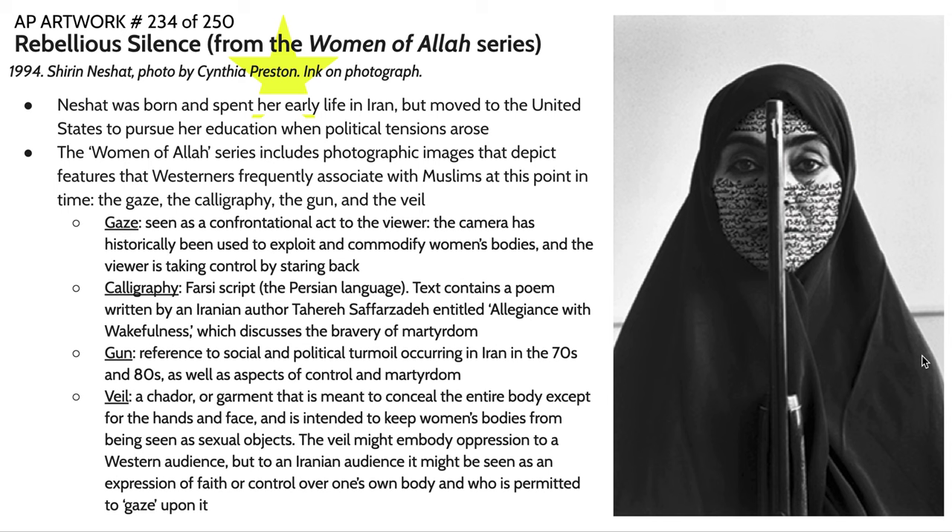Typically, when a woman in one of these communities went out in public in the presence of men she was not related to, she was expected to wear this sort of veil to divert the male gaze. However, in this case there's a suggestion that she has a choice in whether or not to wear this veil, and that she controls who is able to look upon her body.